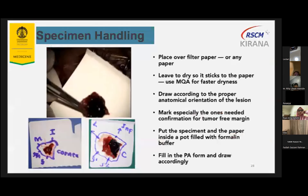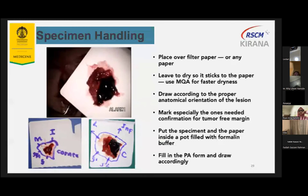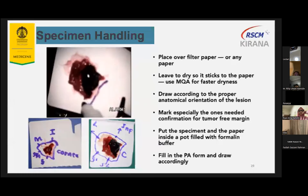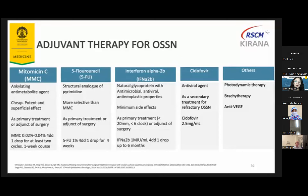After excision, place the tumor tissue over filter paper, leave it to dry so it sticks to the paper, and draw according to the proper anatomical orientation of the lesions. These are adjuvant therapies for OSSN: mitomycin C, 5-fluorouracil, interferon alpha-2b, and others like photodynamic therapy, brachytherapy, and anti-VEGF. In our hospital we use topical mitomycin C, and we are still trying to get approval to have topical 5-FU from our hospital medical board.